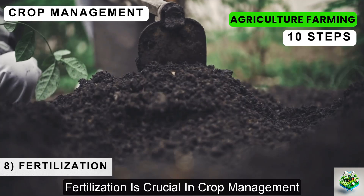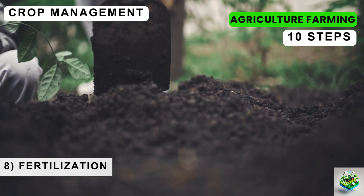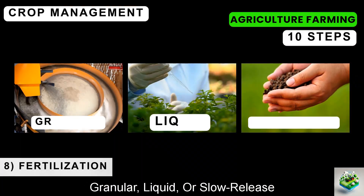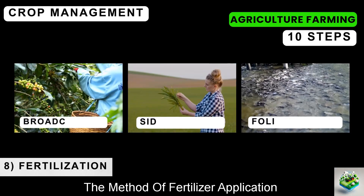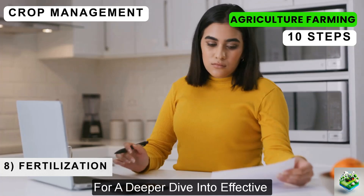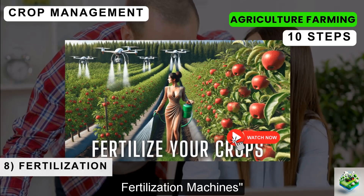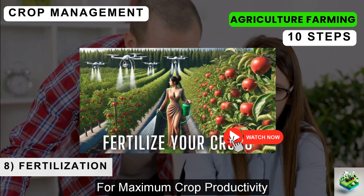Fertilization is crucial in crop management, ensuring that plants receive essential nutrients for optimal growth and yield. Before applying fertilizers, conduct a soil test to identify the specific nutrient needs of your crops. Choose the right type of fertilizer — granular, liquid, or slow-release — based on your specific farming conditions. The method of fertilizer application is also important, including broadcasting, side-dressing, and foliar feeding. For a deeper dive into effective fertilization practices and advanced fertilization machines, check out our dedicated video resource.